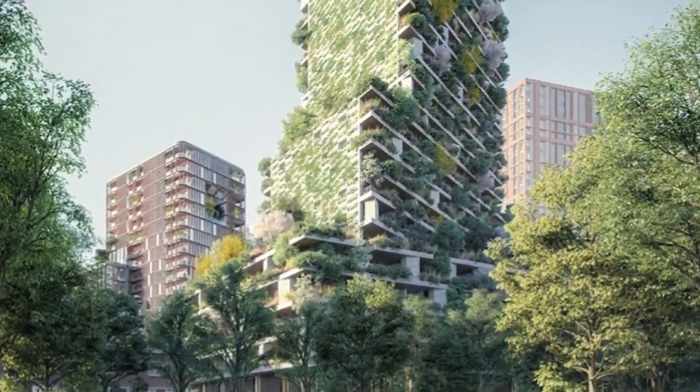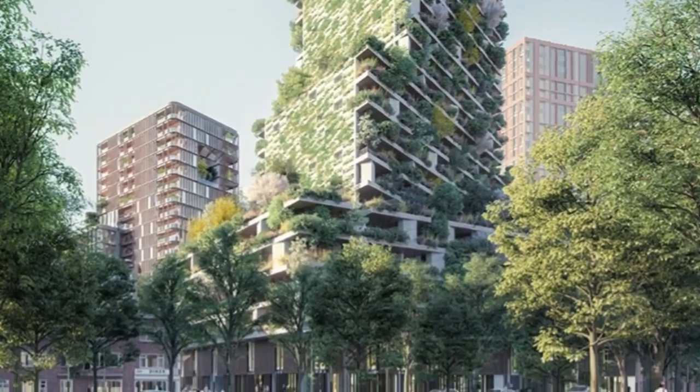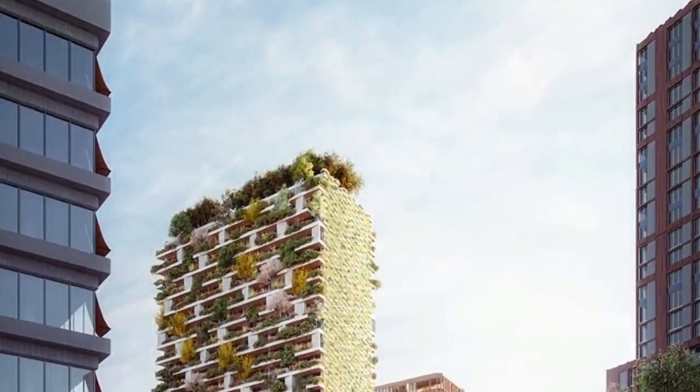Once completed, estimated by 2022, the tower will be able to absorb more than 5.4 tons of CO2.